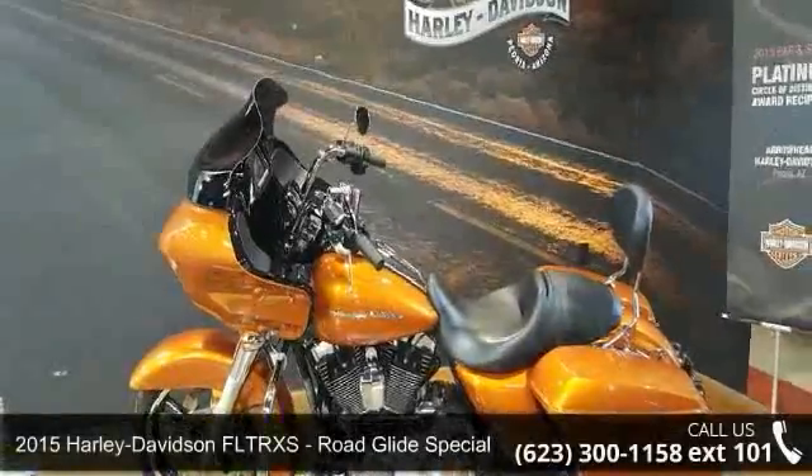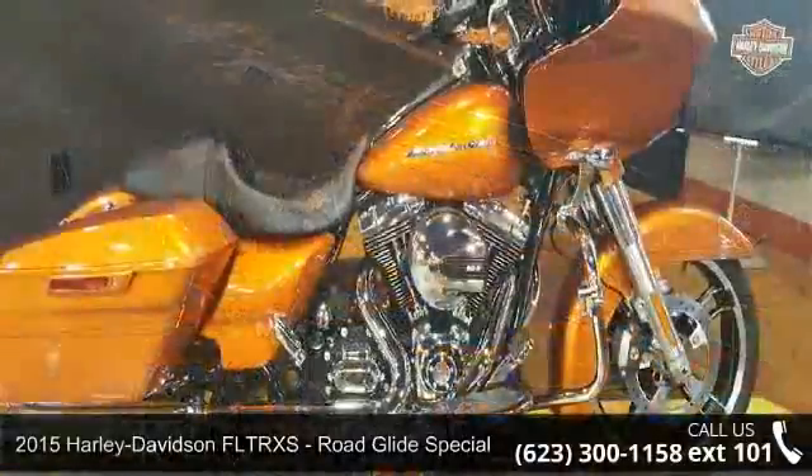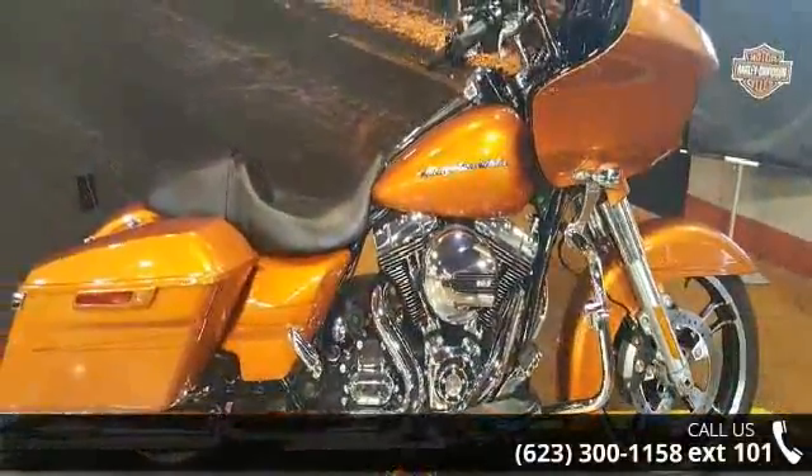Imagine yourself on this 2015 Harley-Davidson FLTRXS Road Glide Special. This could be the motorcycle you've been looking for.